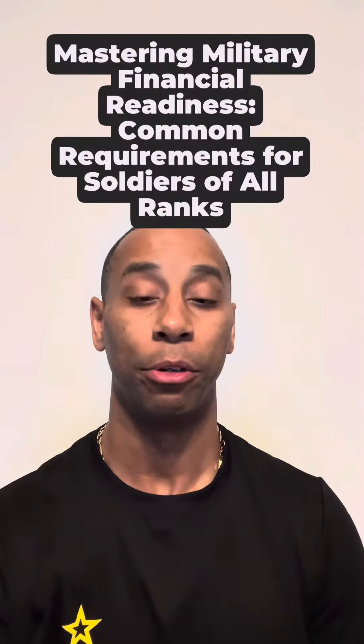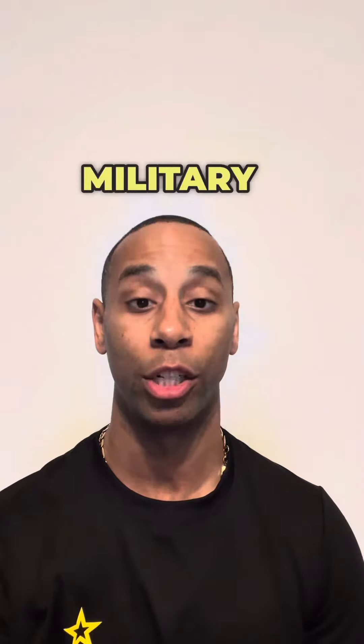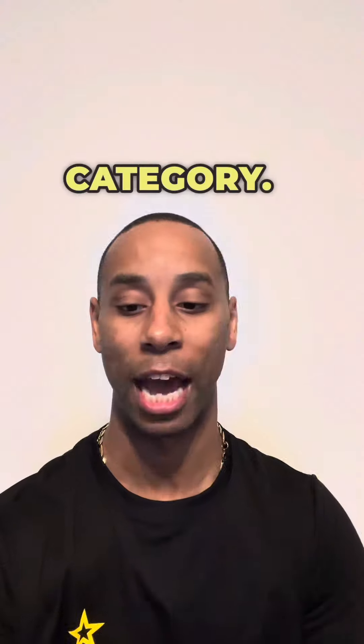Hey, welcome back. So today we're going to talk about financial readiness, a common military training requirement. This is a challenging area because I fall in this category.